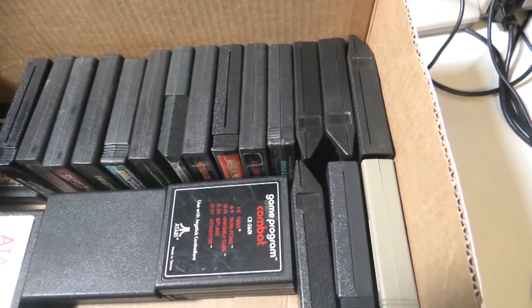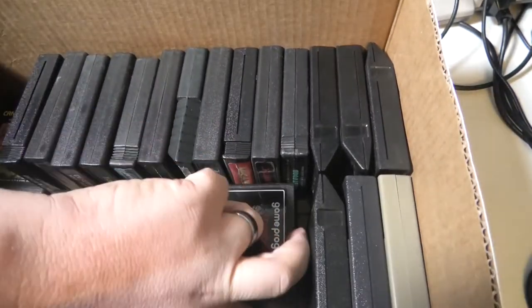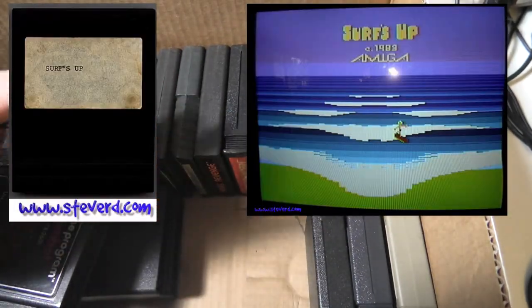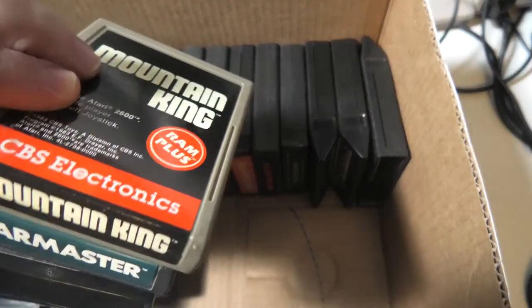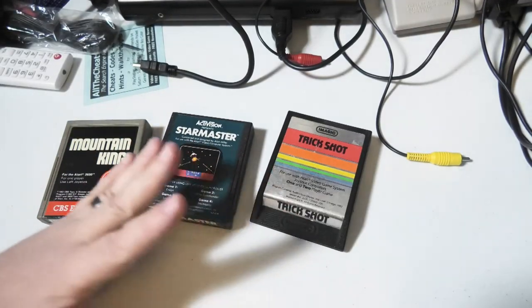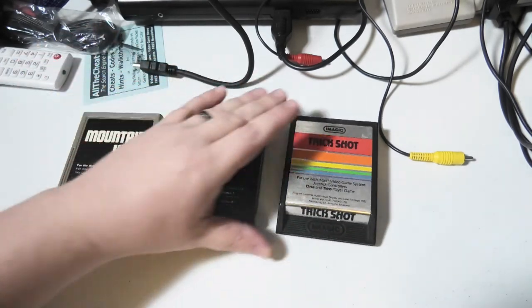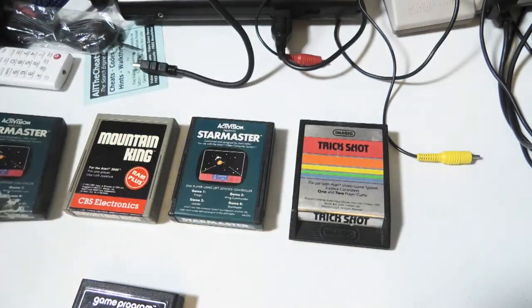I had a mega Atari 2600 collection back in the day. I had so many prototypes — Activision pre-releases. One was it five or six Surf's Up originals, which I sold for a ton of money. I ended up needing to sell off most of my collection. I had X-Men mint complete, mint box. I had Music Machine — amazing complete Music Machine. These things I ended up selling for hundreds of dollars.